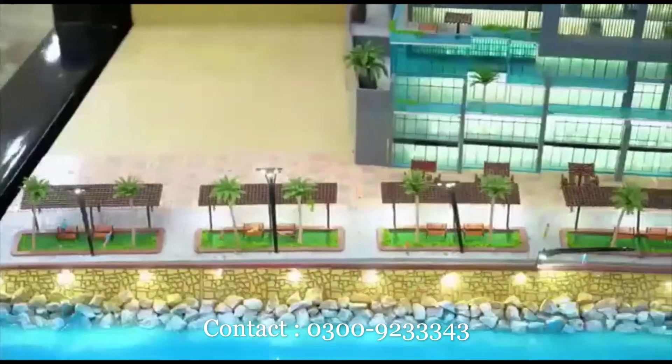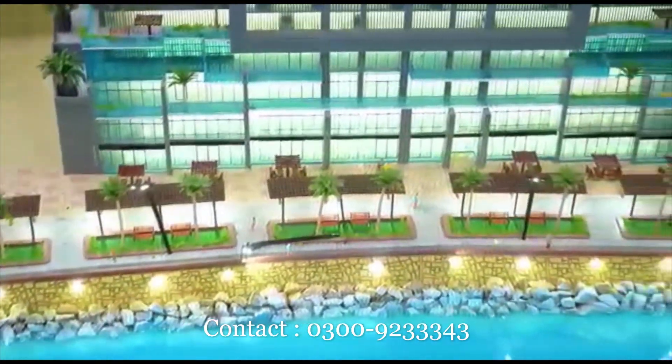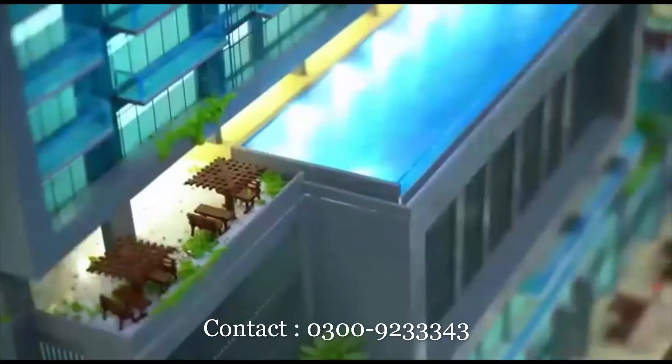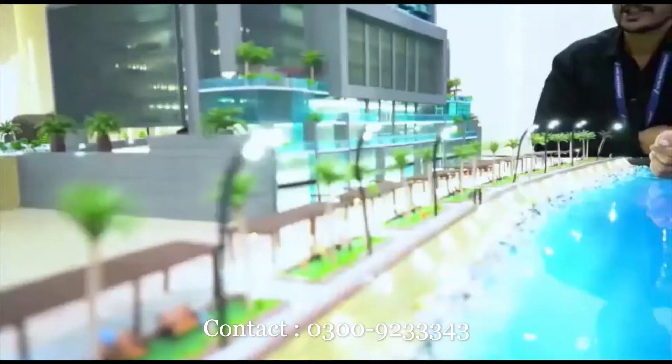There will be sitting areas and meeting areas. There will be a multi-purpose hall and a kids play area. There will be a world-class gym, and you will get to see many other amenities.